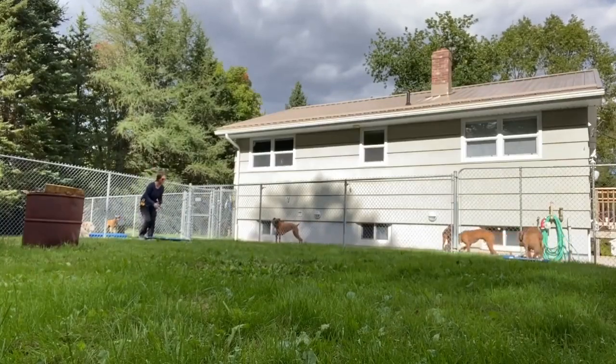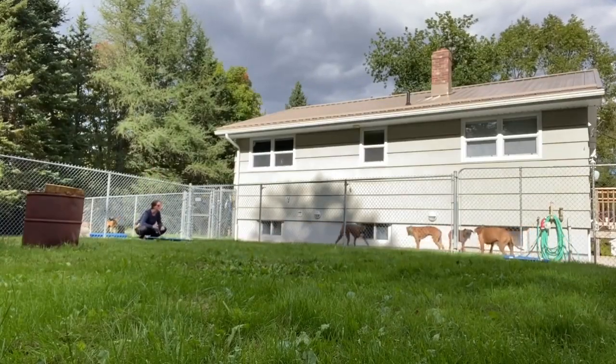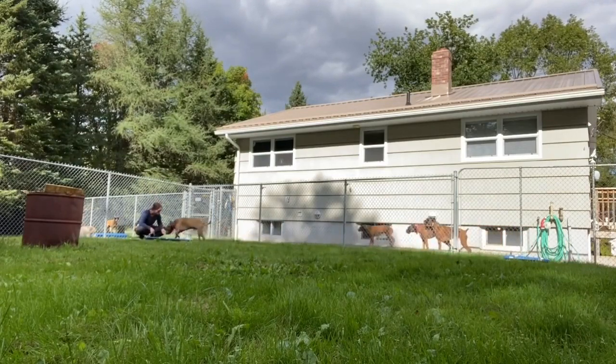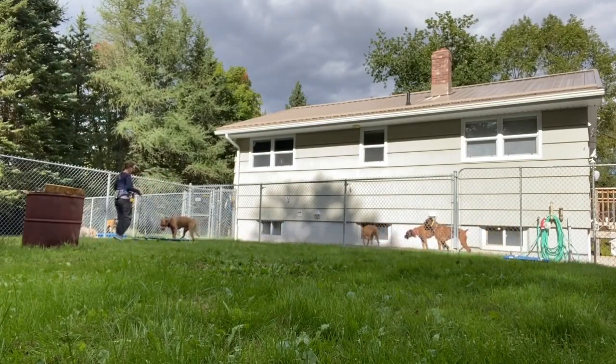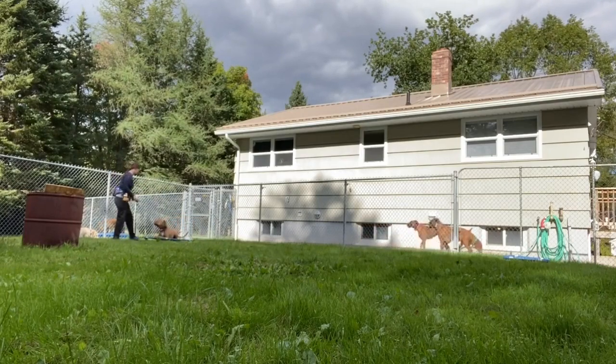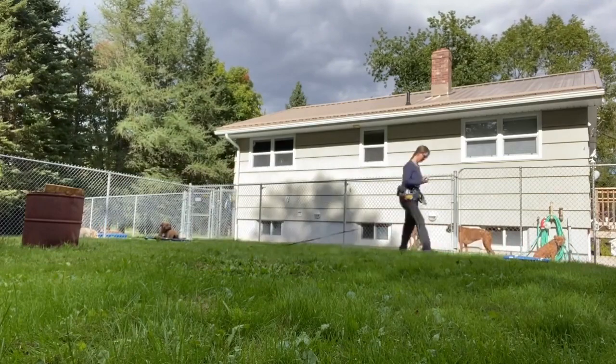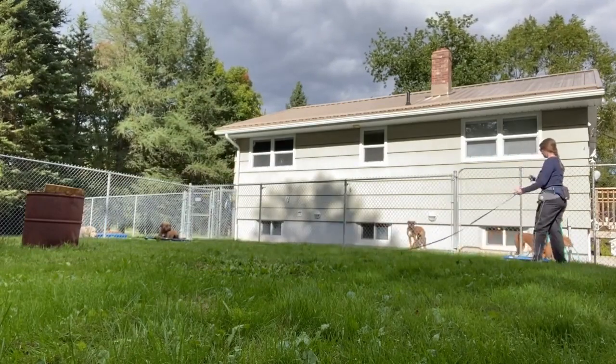Boss and I are continuing to work on his recalls and other obedience commands, and we're also starting to add in some distractions. We're outside now as we practice, with the other dogs all around us and all the distractions out here that are competing for Boss's attention.